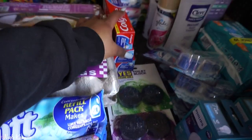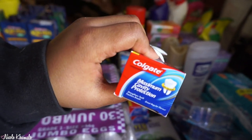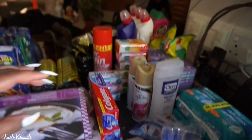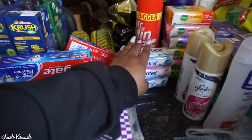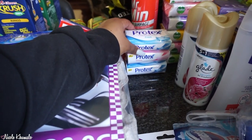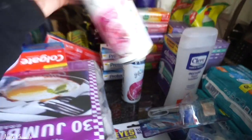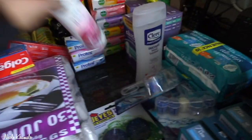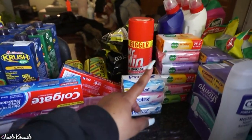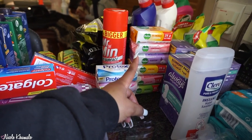On this side we have three maximum cavity protection toothpastes, and then a Mr Min. At the back we also have Protex bars of soap — two fresh and one gentle. Then we got these Glade toilet sprays in Blooming Peony and Cherry, which sounds like it smells incredible.